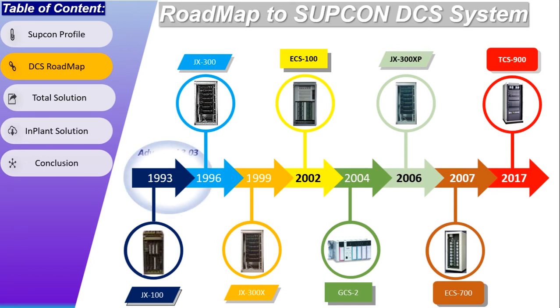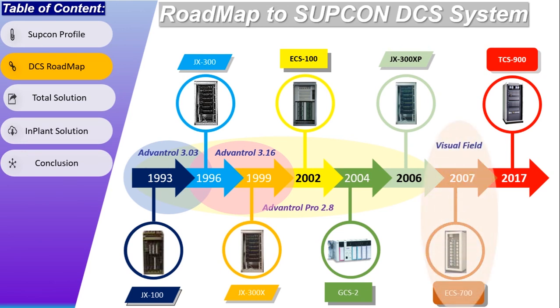Coming to the software side, Subcon introduced their first software with the name Advantrol 3.03. Then, with the launch of GX300X, Subcon upgraded the software and launched Advantrol 3.16, which is compatible with all previous variants. After that, Subcon introduced Advantrol Pro 2.67, and now Advantrol 2.8 is the current version. For ECS700, Visual Field Software is used, and for their SIS system, SafeControl X software is used for programming.